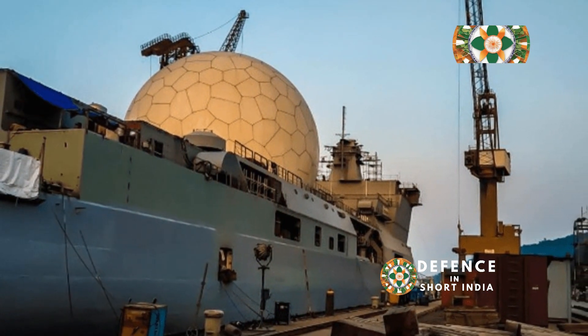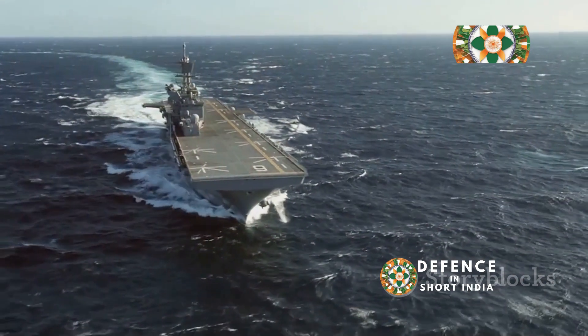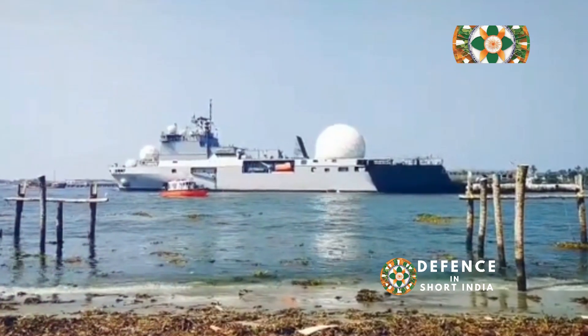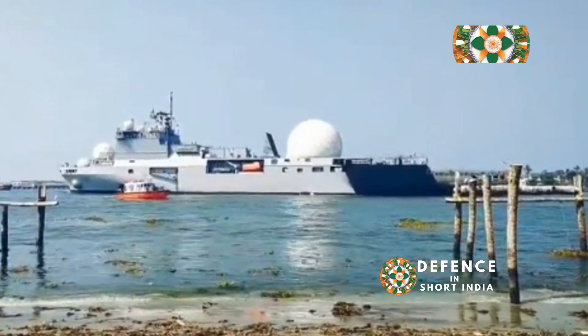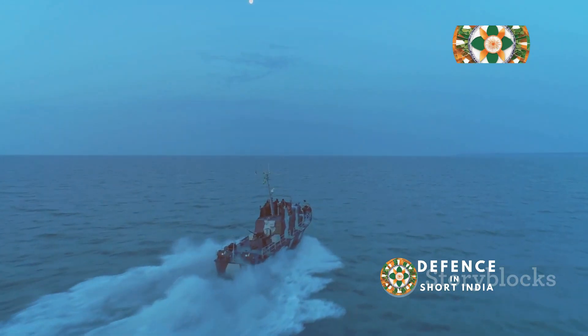INS Dhruv is a big, imposing ship. Experts estimate its displacement to be around 10,000 tonnes — about the weight of 200,000 people. The ship is 150 metres long and 30 metres wide. Powered by a robust propulsion system, it sails for extended periods.